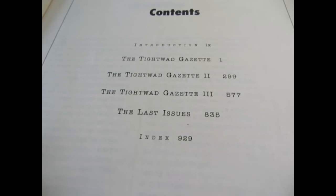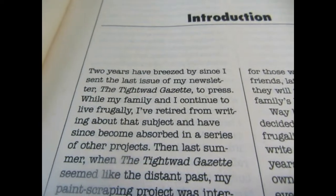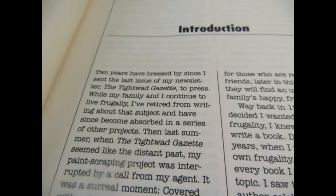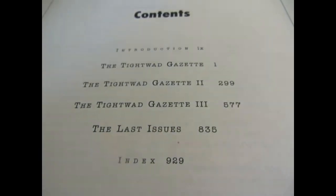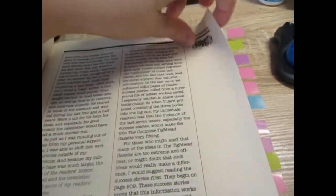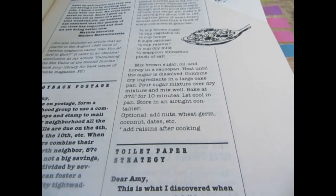This book is actually made up of three different books, and these books are actually started with a newsletter called the Tightwad Gazette. Each of the books is a compilation, so you might find something like quilting in one book and then an update to quilting in another. I think it's worthwhile to just thumb through it page by page, and what I'm going to show you is just some ideas and articles that caught my eye.